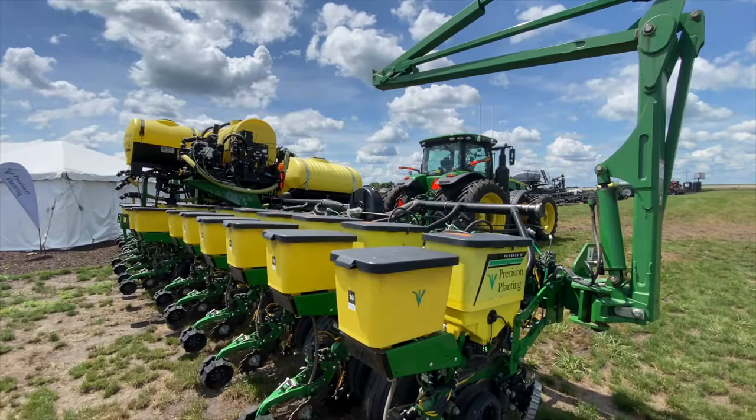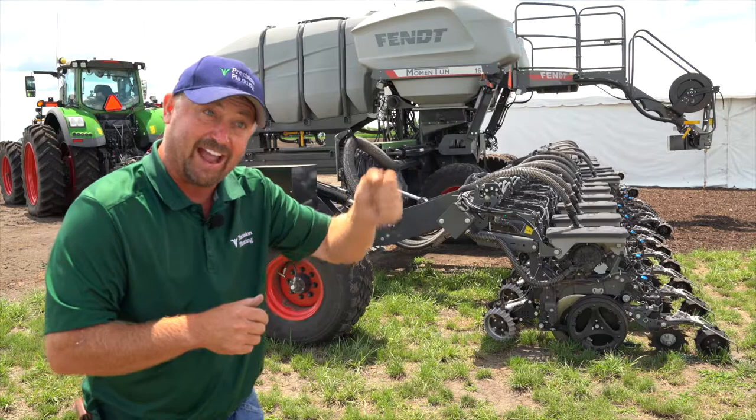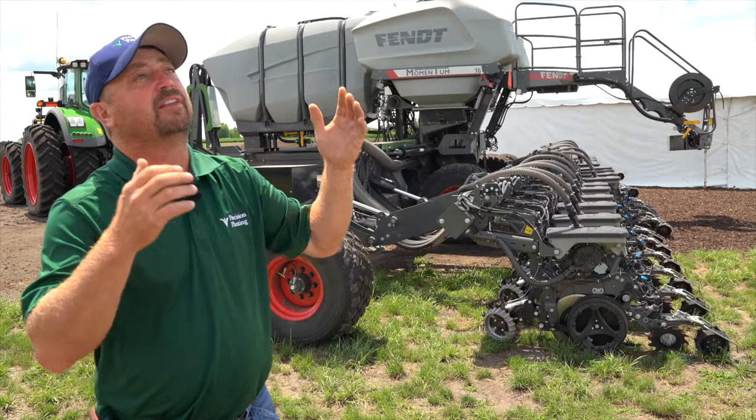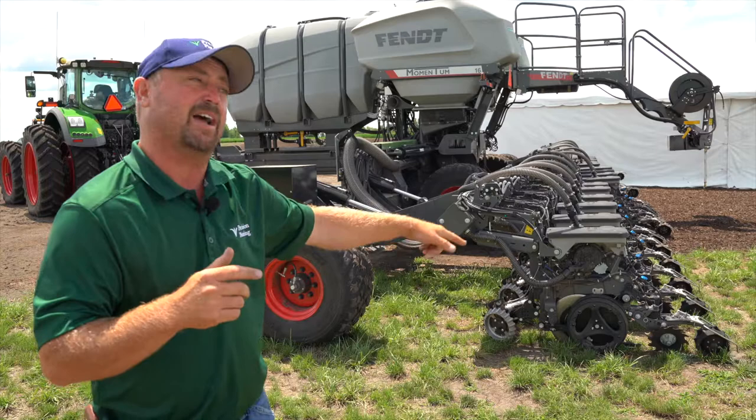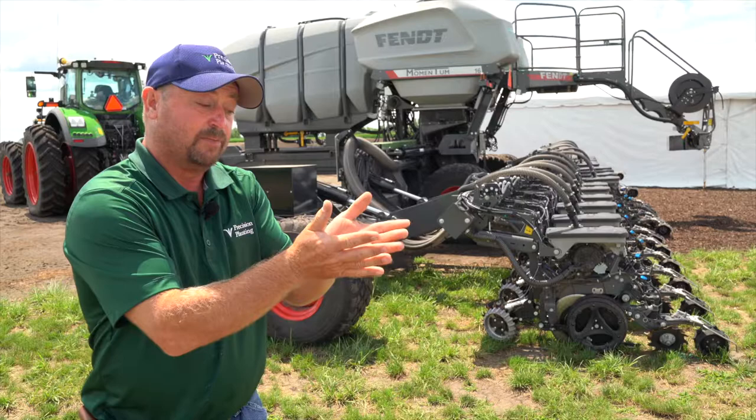The newest thing we've got on the planter is our new closing system called Furrow Force. One of the things we always do every year is a flag test. As soon as that corn is planted — 110 heat units later — that corn is just poking up through the ground and we're right there to flag it, to monitor how long it takes for all the plants to emerge. One of the neatest things that really opened my eyes this year is we've got a closing system now that's allowing us to get all of our plants up within 12 hours of each other. We used to think 24 hours was fantastic, and here we're cutting it in half.